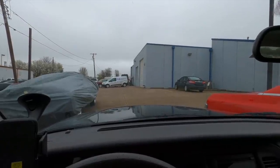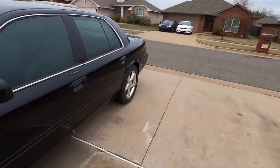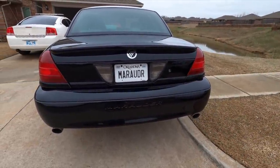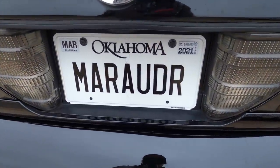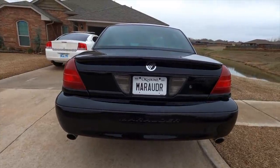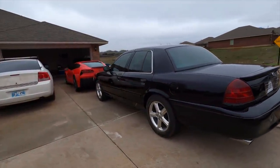I cannot recommend Mako enough — they do phenomenal work. Let's get the thing to the house. So what was that one last thing I said we needed to install to complete the Marauder? Let me take you around back and show you exactly what it is. This thing needs a clean — I've got to get this down to Auto Spa. Tell me that doesn't look clean. I know 'Marauder' isn't spelled correctly on the license plate but we're only given so many characters. I think that plate really completes it with the spoiler.